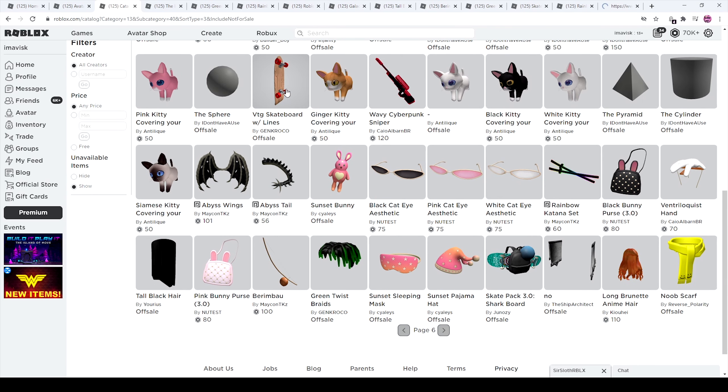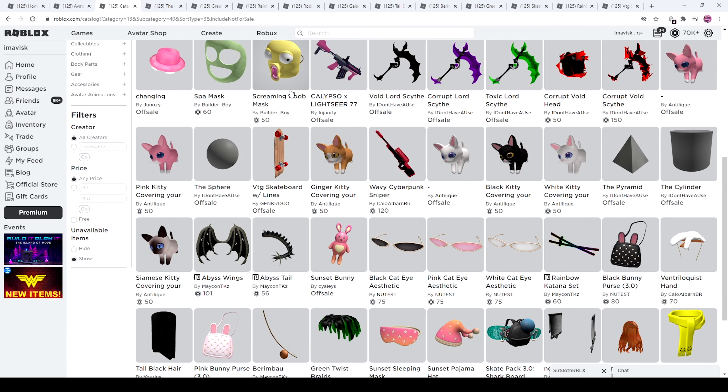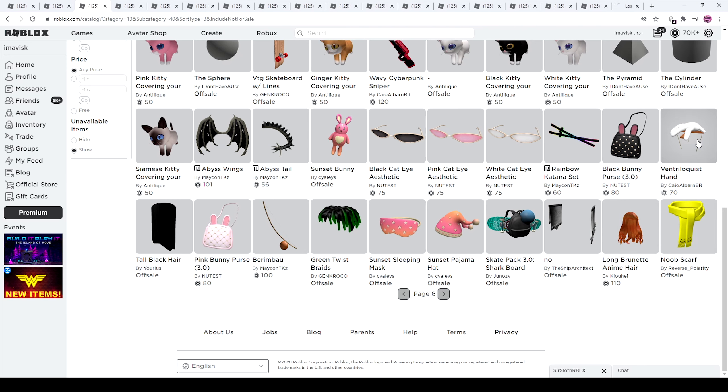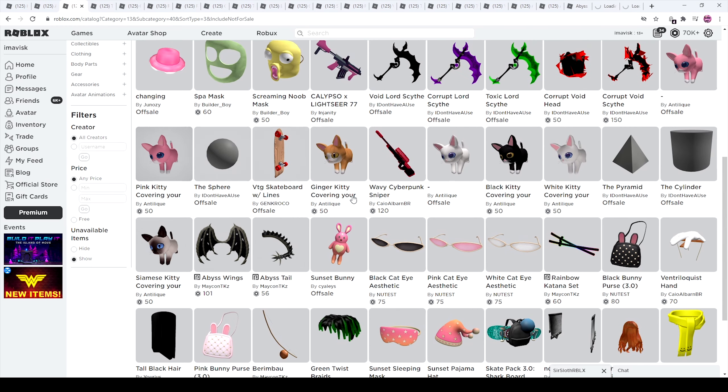Then we have this really interesting brand new series — the shape trend or series. We have the pyramid, the cylinder, and the sphere. Awesome. We have whatever that is — a hand. We have a 'No' item, pretty cool. We have the abyss wings and tail — pretty awesome. And we have some kittens, very, very adorable.